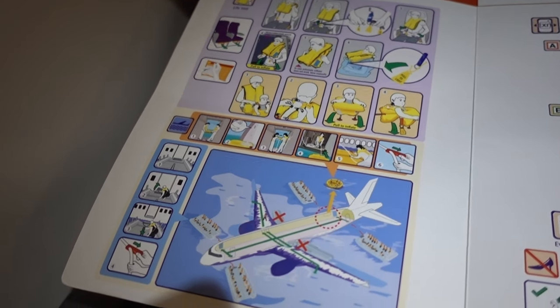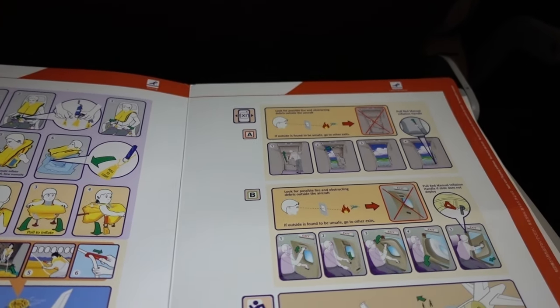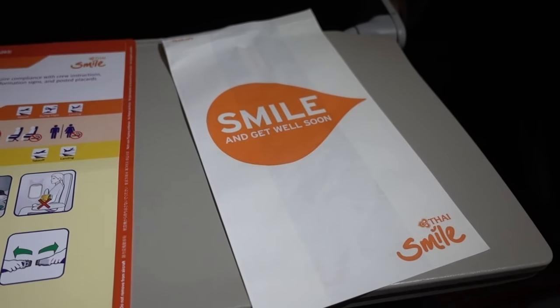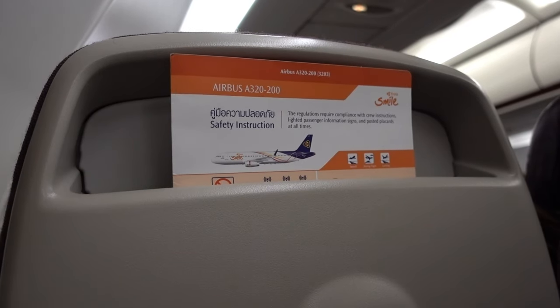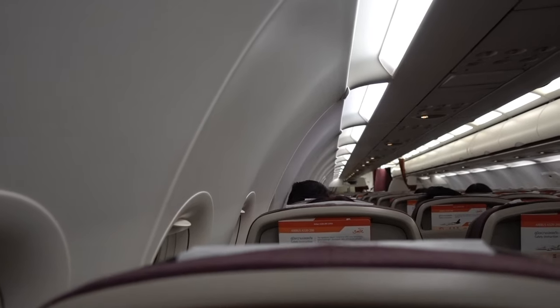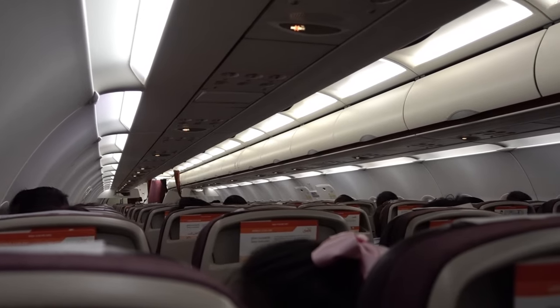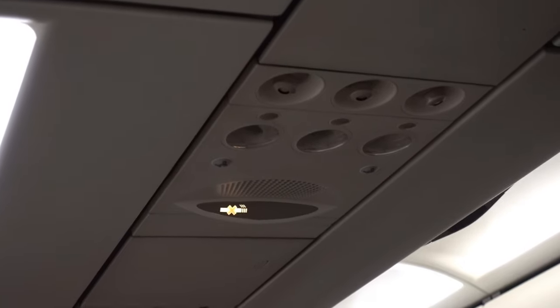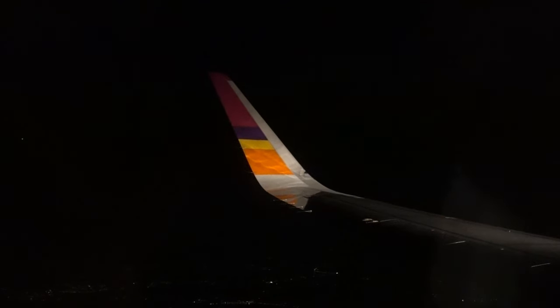Only the necessary items such as the safety card and air sickness bag are left. There is pretty much nothing to do on this short hop except playing with the air nozzles and staring blankly out the window. Soon enough, it was time to start our descent into Bangkok's Suvarnabhumi Airport.